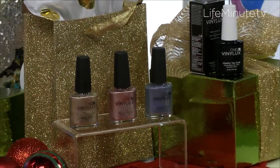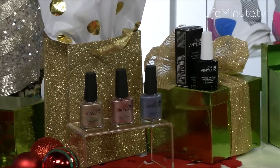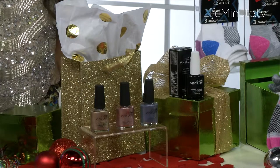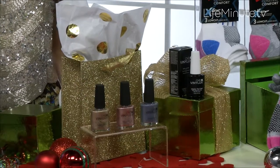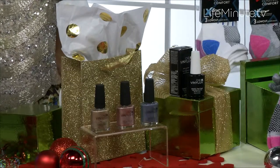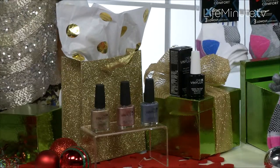It consists of three sparkly colors: Grand Gala, Chiffon Twirl, and Dazzling Dance. This is a revolutionary, innovative polish system that gives you durable, high shine, and week-long wear. It dries in eight and a half minutes, which is amazing.